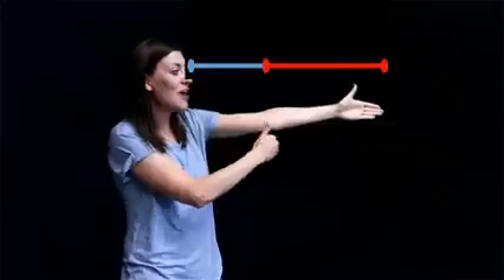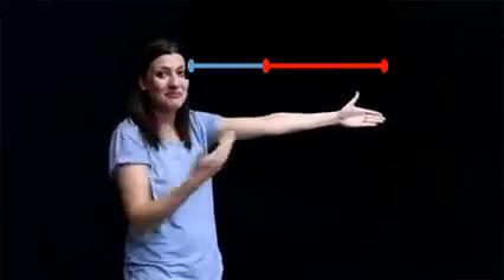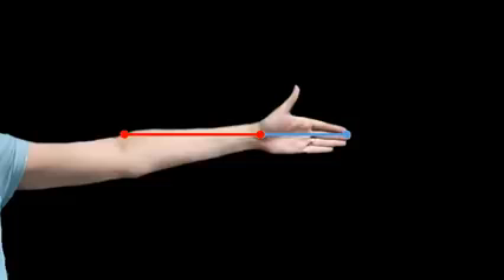Let's take this closer to home. Hold out your arm and look at the distance between your shoulder and your elbow, and then from your elbow to your fingertips. Notice how from your shoulder to your elbow is 1, and from your elbow to your fingertips is 1.6. The distance from your fingertips to your wrist is 1, and from your wrist to your elbow is 1.6. From the furthest tip of your finger to the bottom of your fingers is 1, and from the bottom of your fingers to your wrist is 1.6.